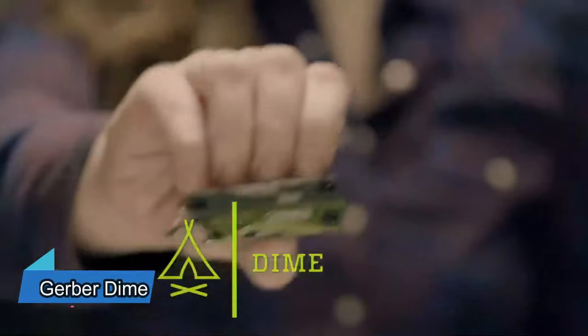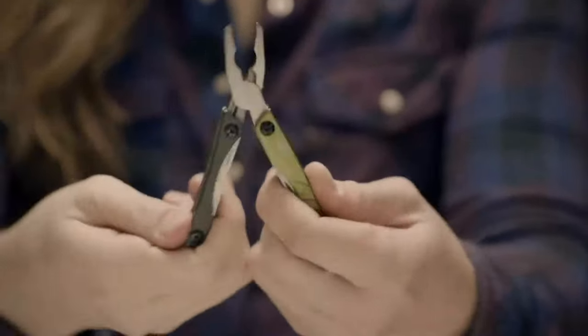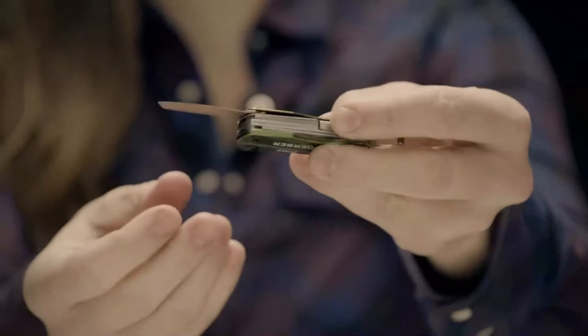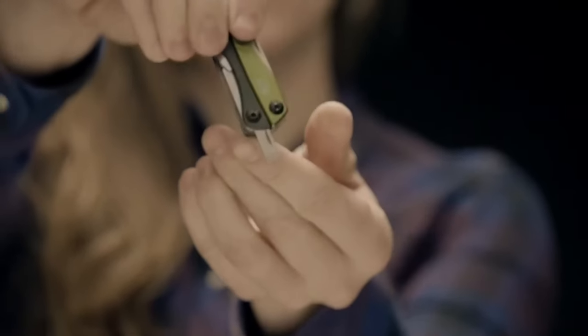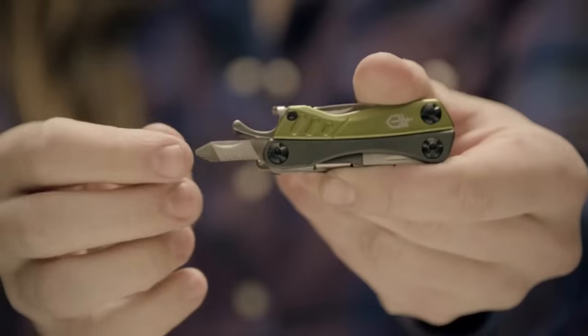This tool might not look super special, but it's really useful and does what you need. It has 10 different tools in one and is small enough to go in your pocket easily. It comes with important things like pliers, scissors, and two kinds of screwdrivers. Plus, you get a good blade, wire cutter, tweezers, file, and a bottle opener. The way it opens makes it really easy to use too.